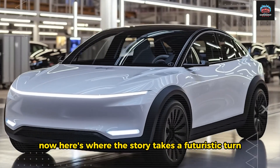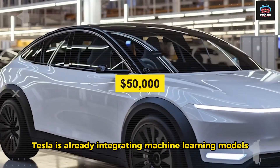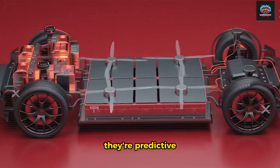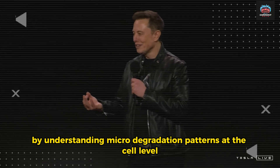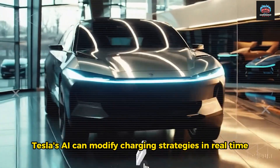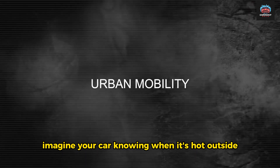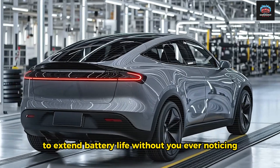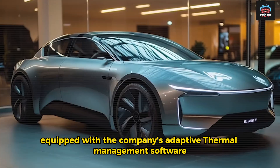Here's where the story takes a futuristic turn. Tesla is already integrating machine learning models into its next-generation battery control systems. These aren't just rule-based programs — they're predictive AIs capable of modeling how a battery will age years into the future. By understanding micro-degradation patterns at the cell level, Tesla's AI can modify charging strategies in real time, preventing wear before it even happens. Imagine your car knowing when it's hot outside and lowering its charge voltage automatically to extend battery life without you ever noticing. That's not science fiction — it's happening right now in the newest Teslas equipped with the company's adaptive thermal management software.